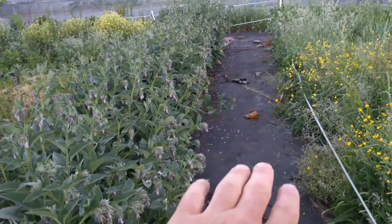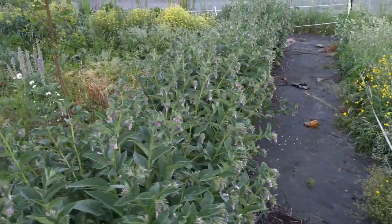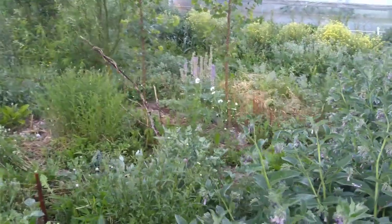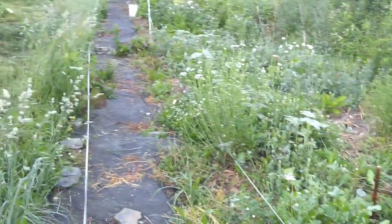And it fits perfectly with my landscape cloth technique here. As you can see, not as many grasses on the inside of the garden because of my barrier here.